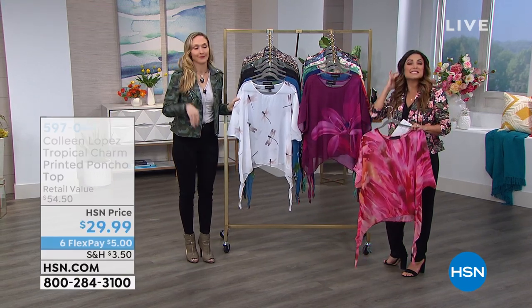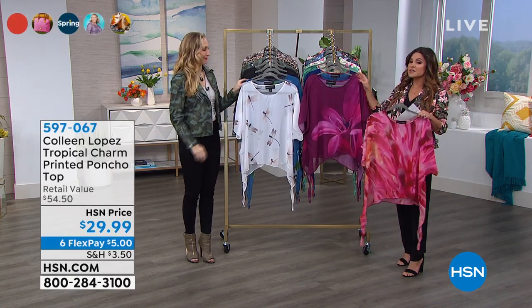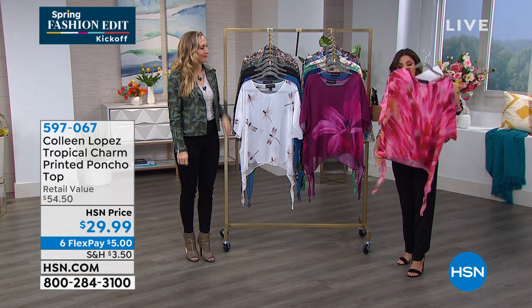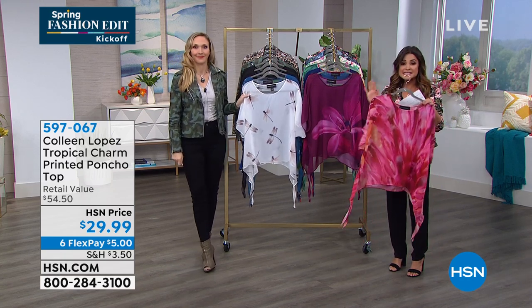Now is a good time to be shopping for the today's special because we have all the colors and all the sizes — for now. Can't promise the same later in the day. Let's talk about another huge favorite — the printed poncho top. Massive customer pick on this. It is beautiful. You can tie the sides, wear it with leggings or jeans, or use it as a bathing suit cover-up. Sky's the limit.